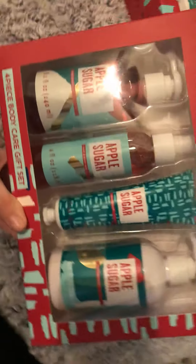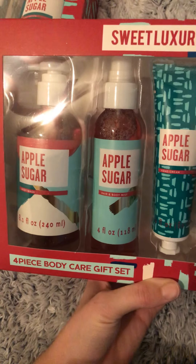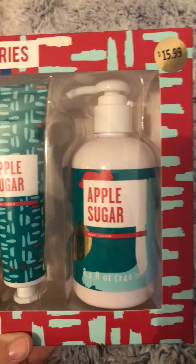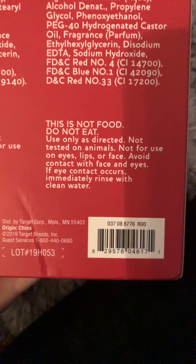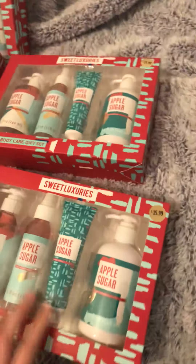It's a four-piece set of the Apple Sugar — there's a spray, a body wash, a hand cream, and a lotion. Normally $15.99, I paid $1.59 per set, which is a really good deal for a gift set. Here is that barcode on the back, and here is what the back looks like.